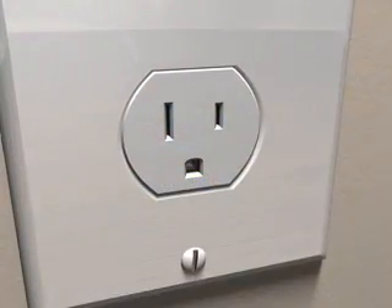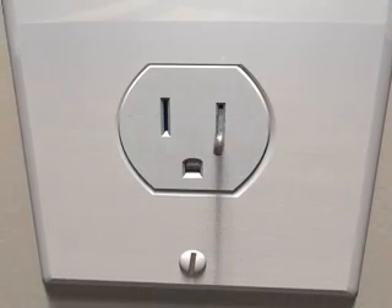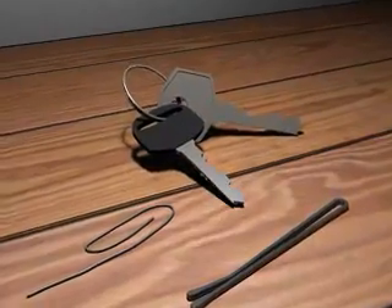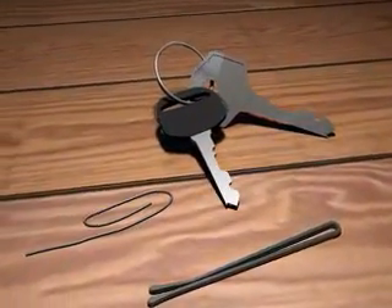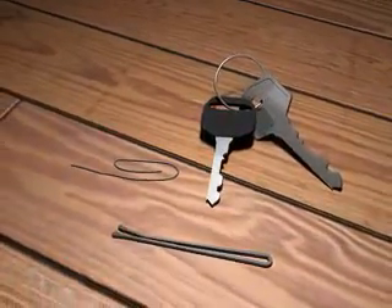Each year, nearly 2,400 children are treated in hospitals for shocks and burns from electrical outlets. Most of these injuries are the result of small children placing ordinary household objects, such as keys, pins, or paper clips, into the outlets with disastrous consequences.